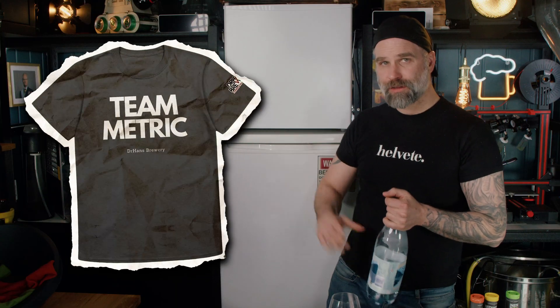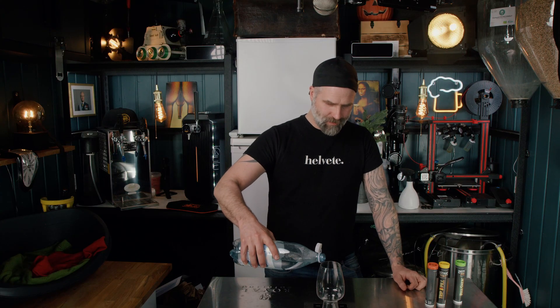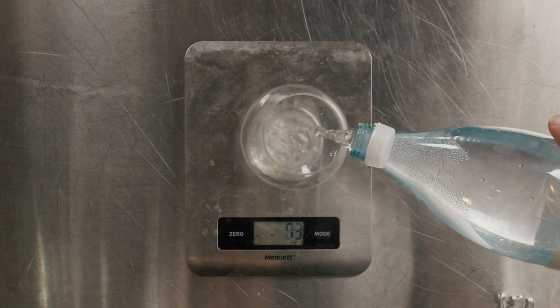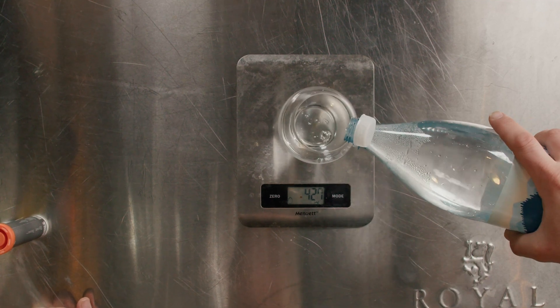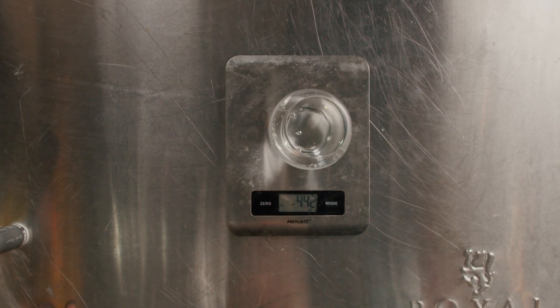Whatever you do, never put a pill directly into your mouth. Believe me, we tried it. I set this to milliliters — you could also set it to grams. So 500 milliliters, or should we spice it up just a bit? I found the sweet spot for the Hazy IPA is about 440 milliliters.